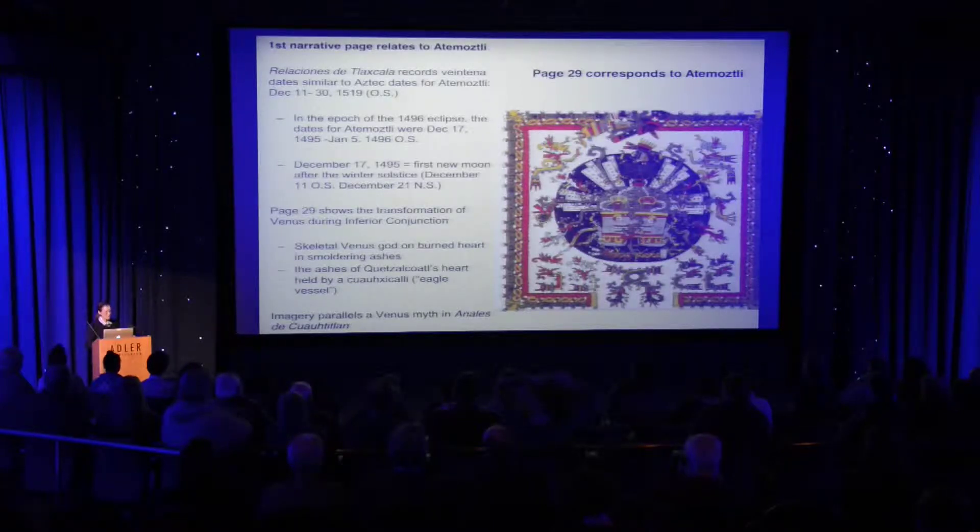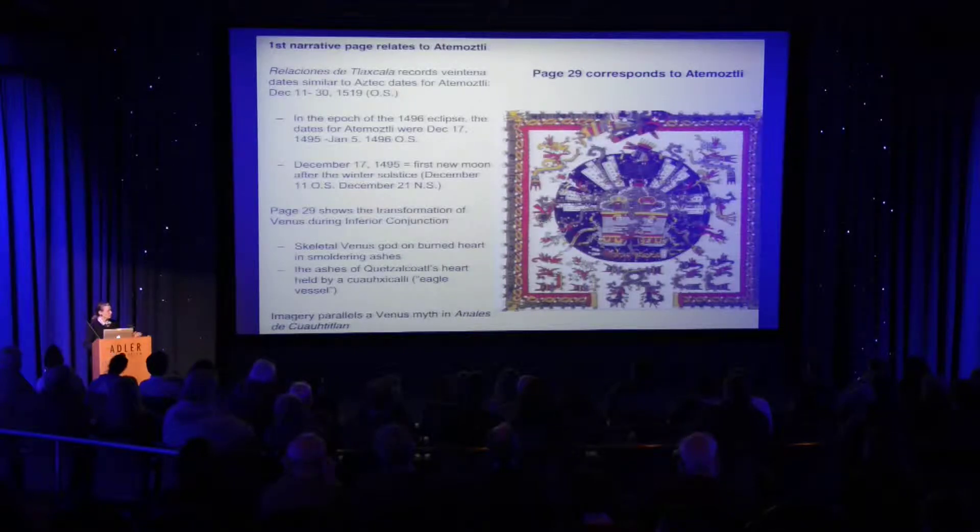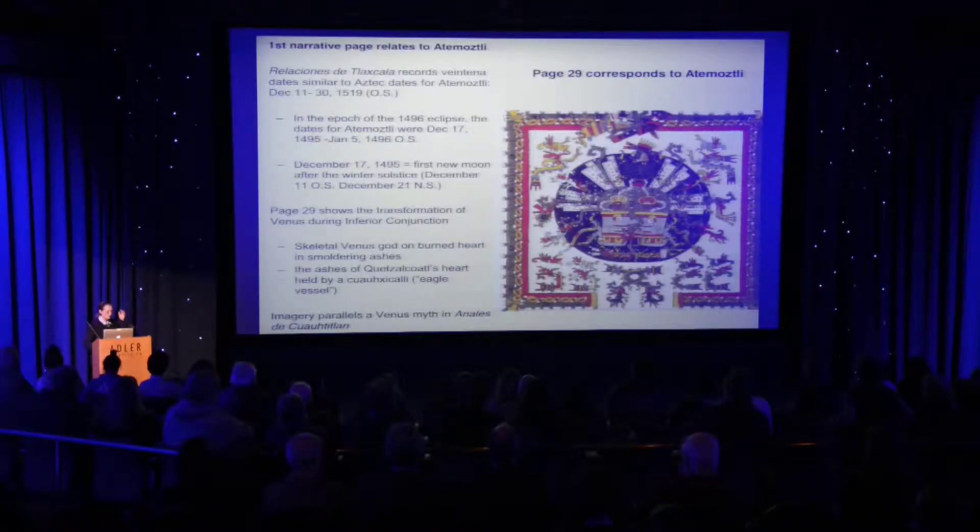Venus, during this 20-day period, disappears in inferior conjunction. The skeletal Venus god shown on the burned heart here is actually very close to the narratives about Quetzalcoatl moving from the western sky to the eastern sky, recorded in a colonial period document called the Anales de Cuauhtitlan, which talks about Venus going from the western sky to the eastern sky, spending eight days in the underworld and offering his heart up to the sun.